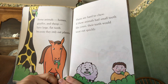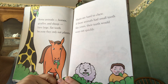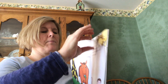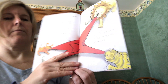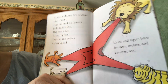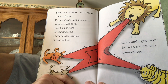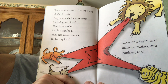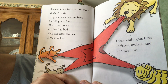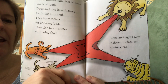Some animals — horses, giraffes, and sheep — have large flat teeth because they only eat grass. They don't need the sharp teeth that tear up meat. Plants are hard to chew; if these animals had small teeth like yours, their teeth would wear out quickly. Some animals have two or more kinds of teeth. Dogs and cats have incisors for biting into their food, molars for chewing, and canines for tearing. Lions and tigers have incisors, molars, and canines too.